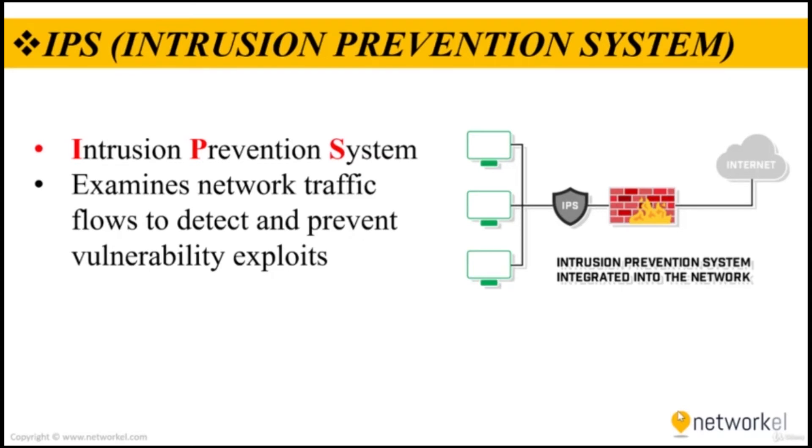The IPS often sits directly behind the firewall and provides a complementary layer of analysis that negatively selects for dangerous content. It's important to note that IPS is not separate hardware in today's networks — it is mostly integrated into firewalls. Unlike its predecessor, the intrusion detection system (IDS), which is a passive system that scans traffic and reports back on threats, the IPS is placed inline, actively analyzing and taking automated actions on all traffic flows entering the network. These actions include sending an alarm to an administrator, dropping malicious packets, and blocking traffic from the source address and resetting the connection.